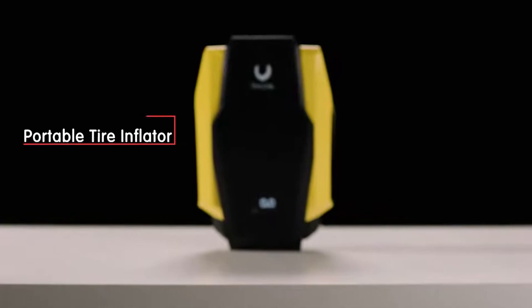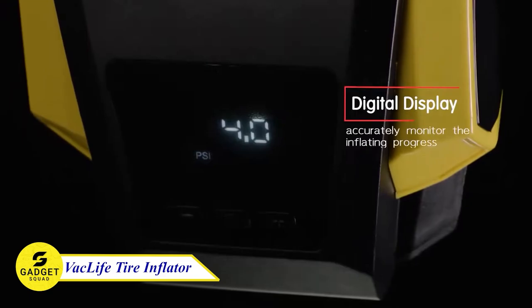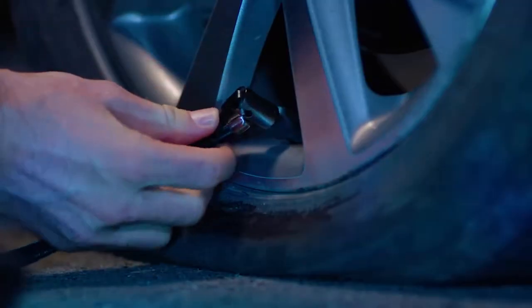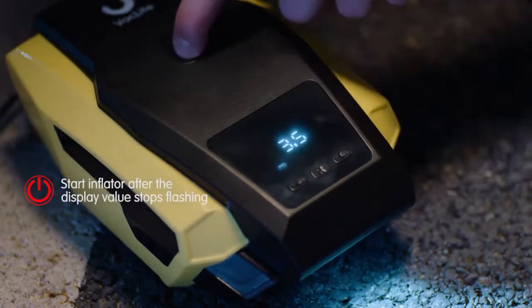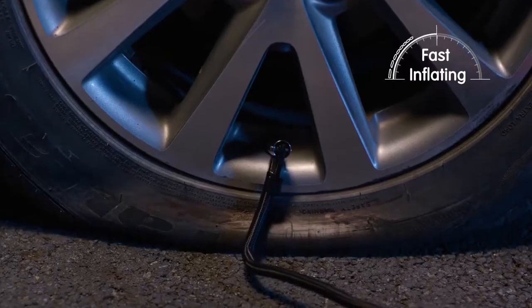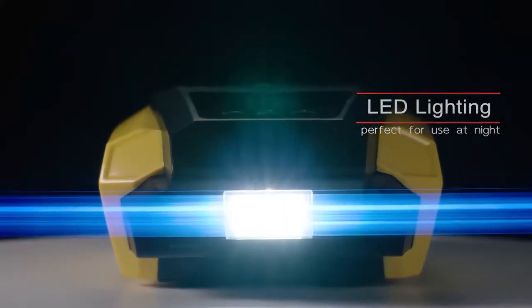Do you want a way to inflate your tires quickly and easily, even in the dark? The Vaclife Air Compressor will do the job. This powerful compressor can inflate your tires in seconds, and it features an auto shut-off function so you don't have to worry about over-inflating. It also comes with an LED light so you can see what you're doing even in low-light conditions.